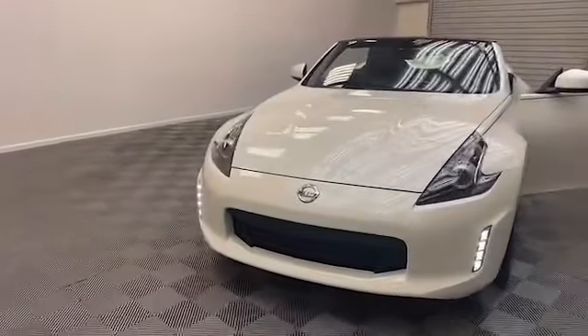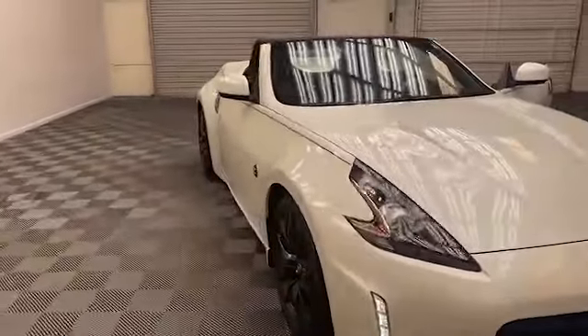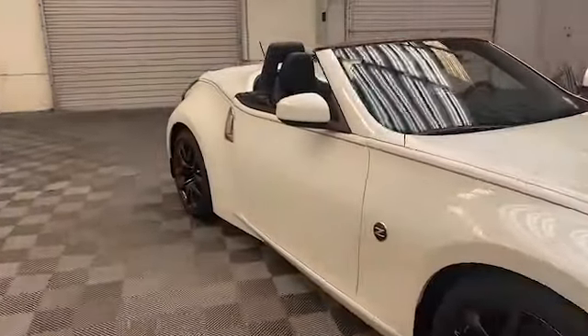Brand new to our inventory here at Tamron, we have this 2018 Nissan 370Z Touring Convertible.